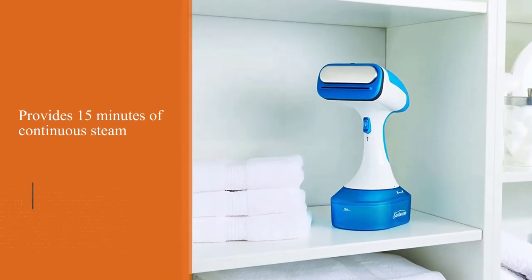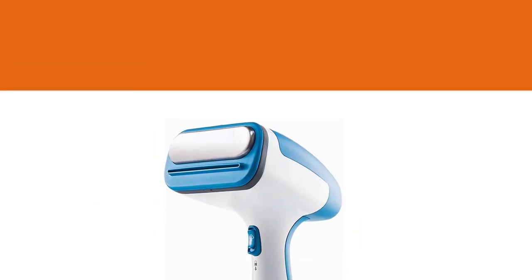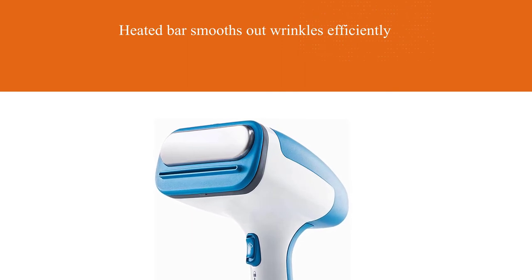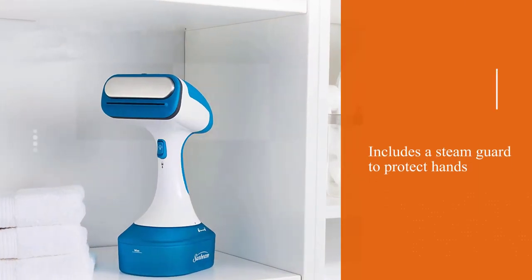With the usual brush and lint accessories, the Sunbeam also includes a steam guard to protect hands, a creaser, and an over-the-door pressing pad. In our tests, it heated up quickly and had impressive steam output.